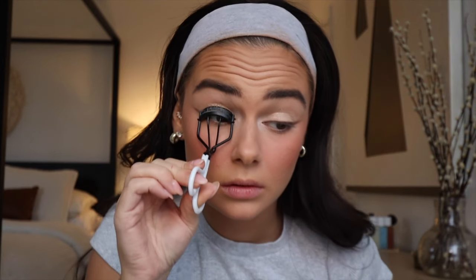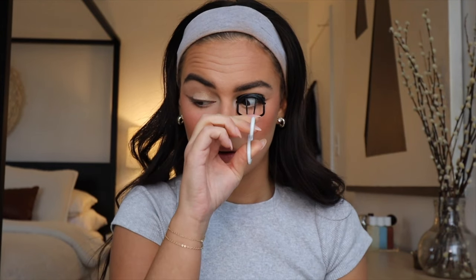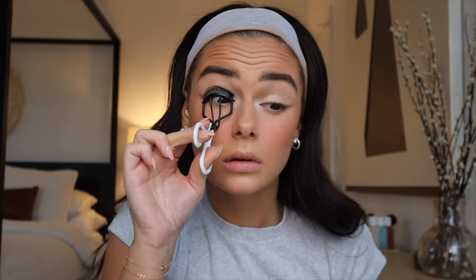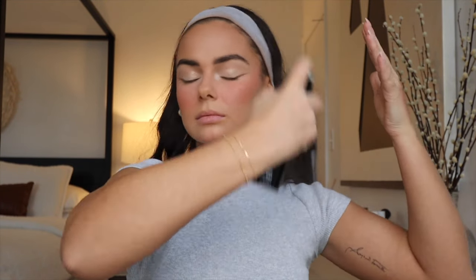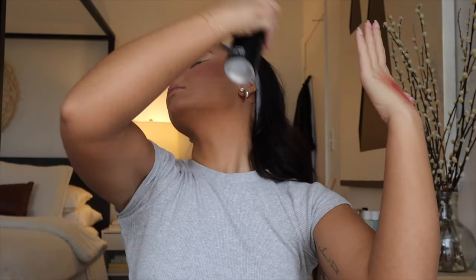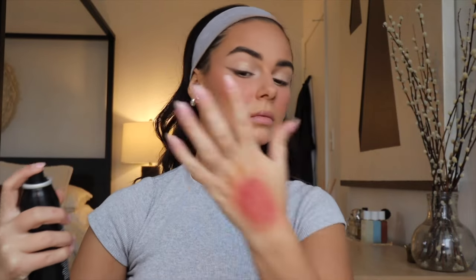Now curling the eyelashes with my Tweezerman curler — I really take my time, pulsing up and down on each side and going back and forth about two times. Before going in with mascara, I always like to set my face so nothing smears, so I'm taking the classic Morphe setting spray and doing a few layers of that.